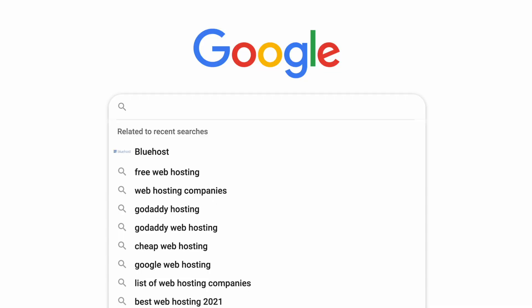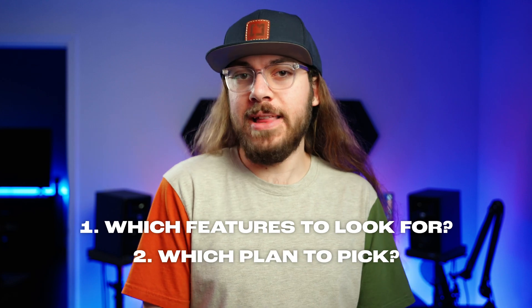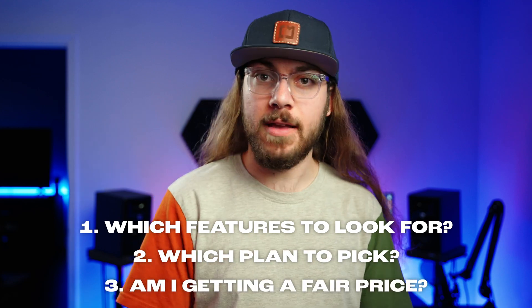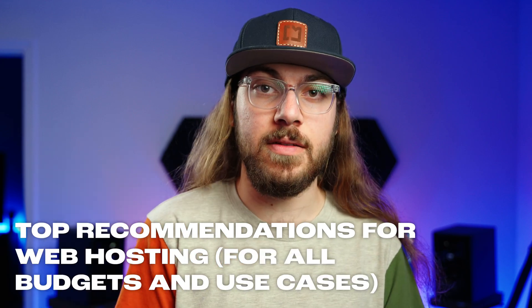We've all been there. You're trying to decide where to buy web hosting, but you're not sure which features to look for, which plan to pick, and if you're getting a fair price. In this video, I'm covering my top recommendations for web hosting for all budgets and use cases. I've tested a lot of web hosts over the years and I've seen it all — cheap web hosts, expensive web hosts, hosts with terrible customer service, hosts with world-class customer service, but each host comes with a different price and a different set of quirks.